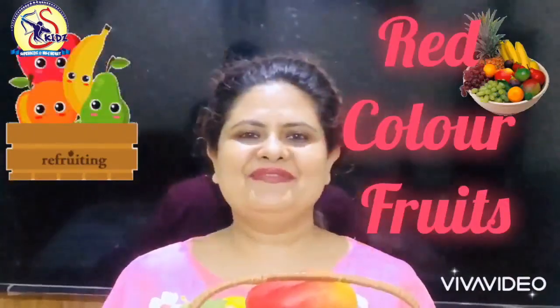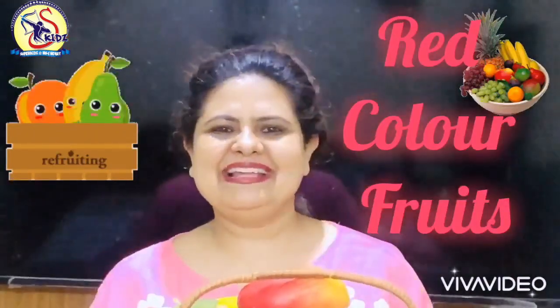Have you seen? Now, today we will learn about red color fruits. Come with me. Let's start.